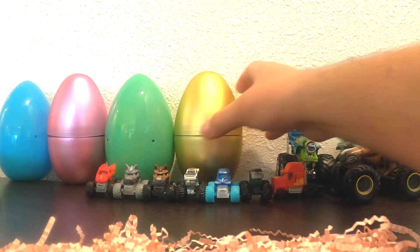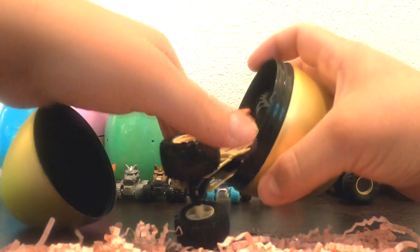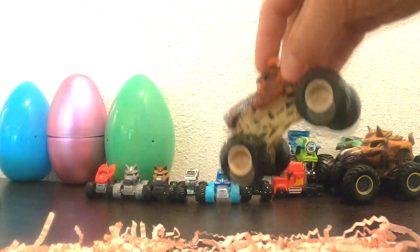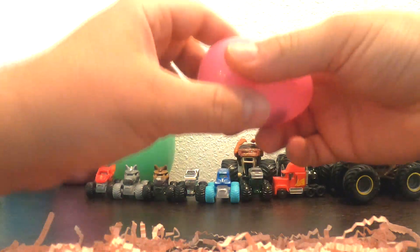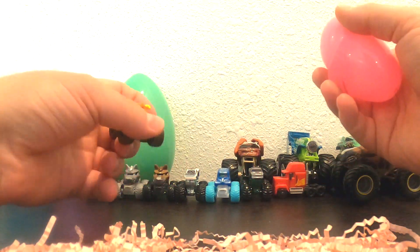Let's open this Golden Egg right here. What do you think's inside? Whoa, it's a Red Zombie. Look at those arms — that looks so cool. Check it out. Target right here. Ooh, what's in this pink one? It's El Toro Loco.